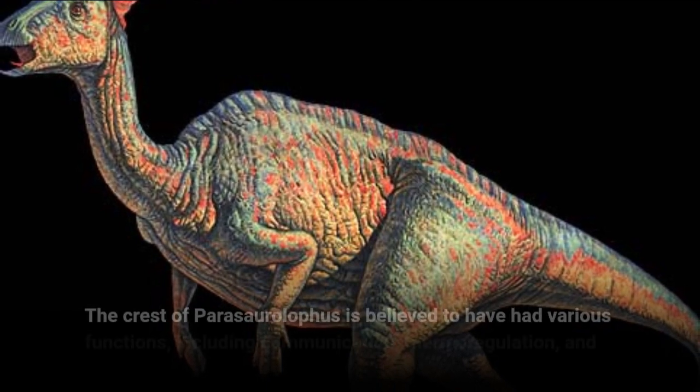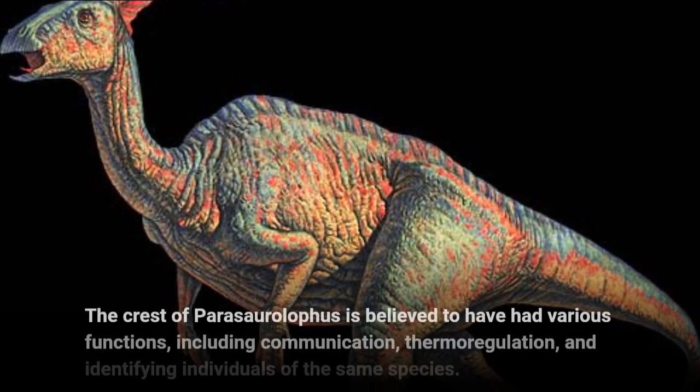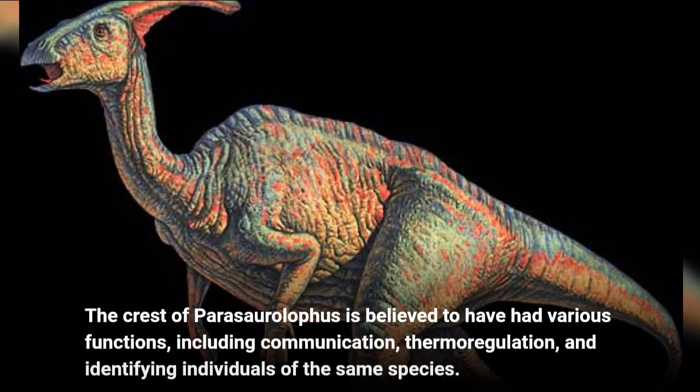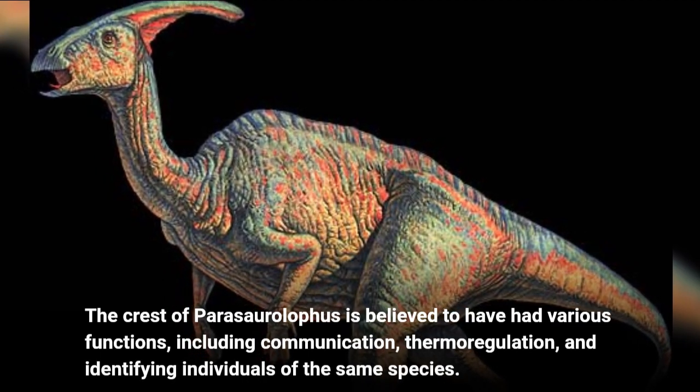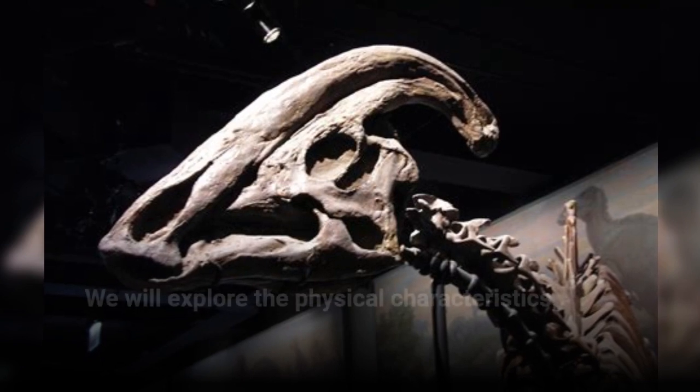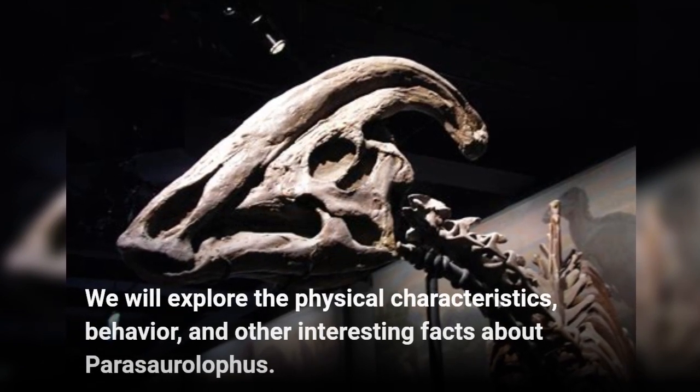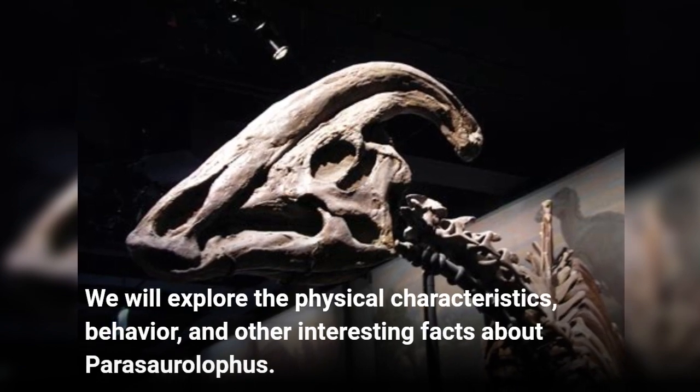The crest of Parasaurolophus is believed to have had various functions, including communication, thermoregulation, and identifying individuals of the same species. We will explore the physical characteristics, behavior, and other interesting facts about Parasaurolophus.